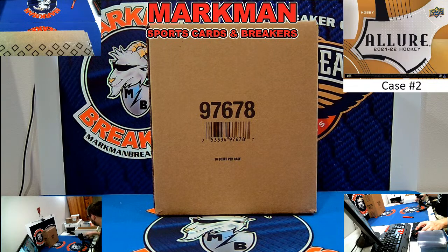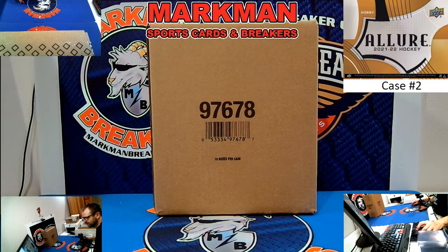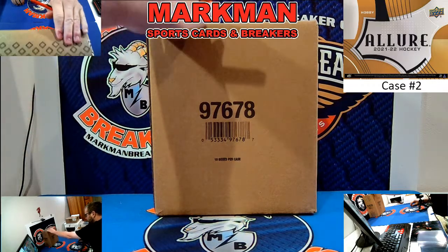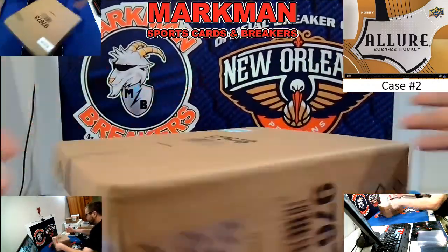All right, good evening everybody, this is Jeremy with Markman Breakers, the official breaker of the New Orleans Pelicans. This is case number two of 2021-22 UD Allure Hockey, 10-box hobby case. All cards ship on this. Let's get it on.